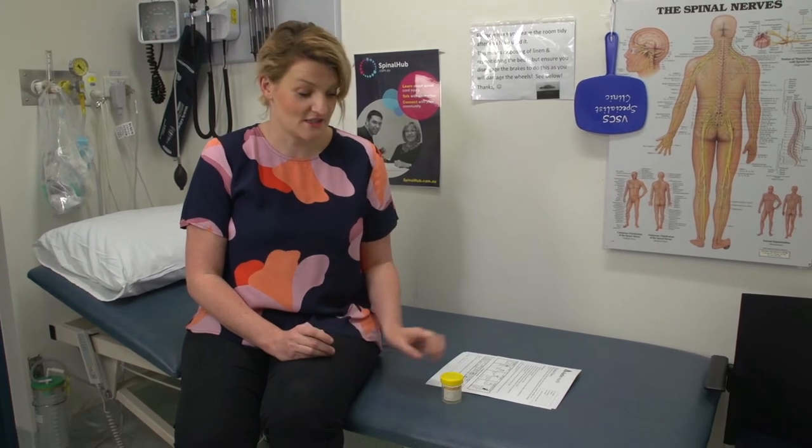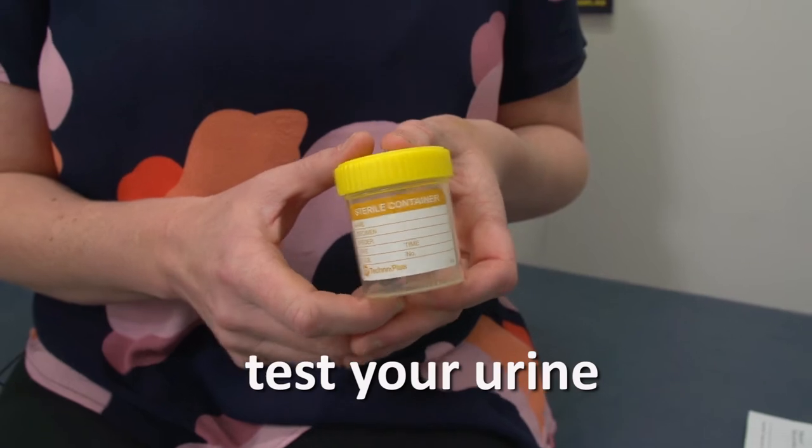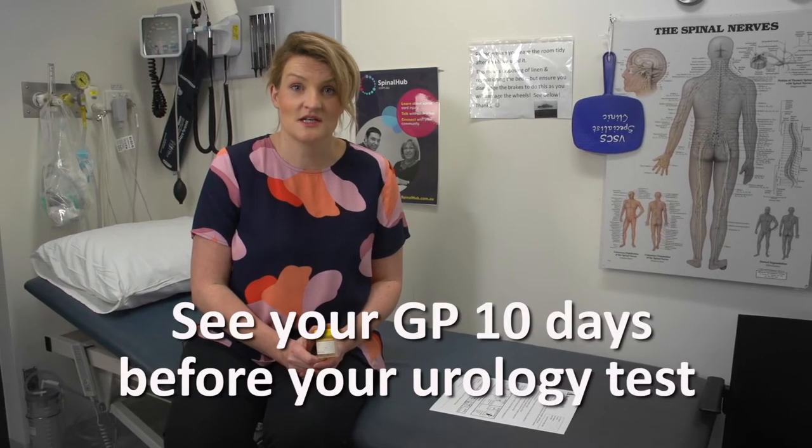Once the spinal urology nurse has organized your urodynamics appointment, you'll need to have your urine tested. It's important that any bugs get treated prior to the urodynamics. If you're in hospital, the doctor will organize this. If you're at home, you need to visit your GP 10 days before your appointment. This allows time for your urine to be tested and treated if any bugs are there.